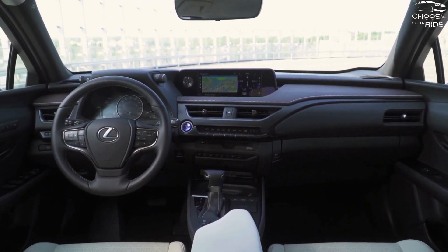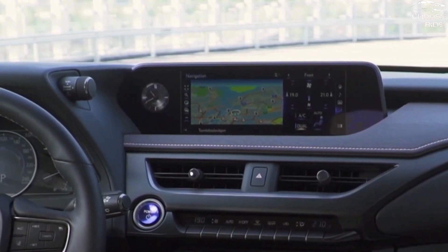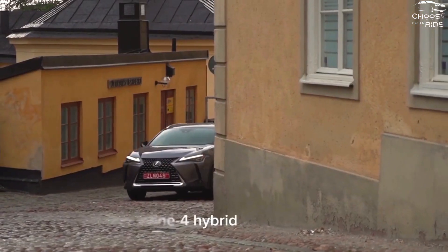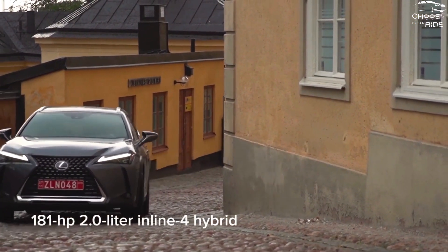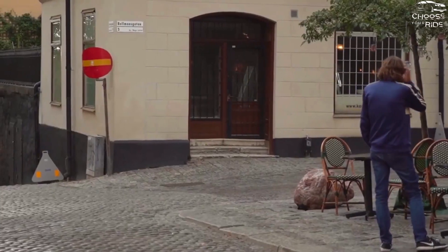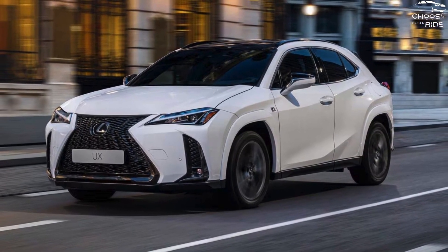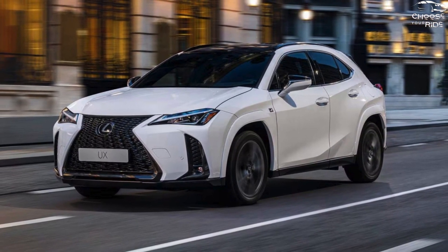The user experience remains mostly unaltered in 2024. All models come with a new hands-free power tailgate, however the cost has gone up a little. With the exception of an upgrade to the infotainment system and a reduction in the choice of powertrains from the previous year, this Lexus is unchanged.